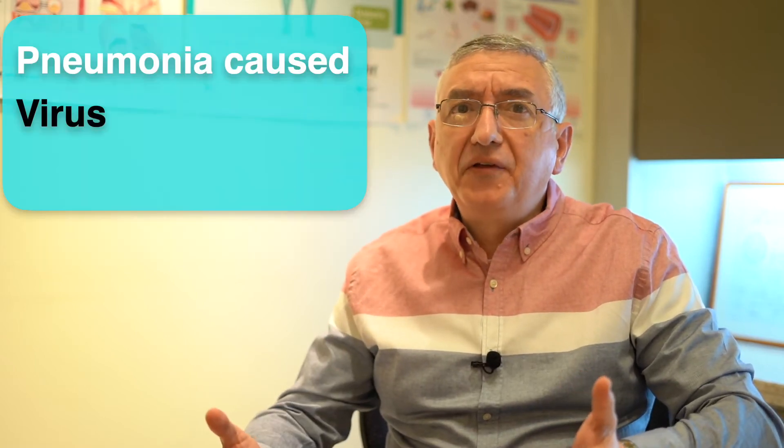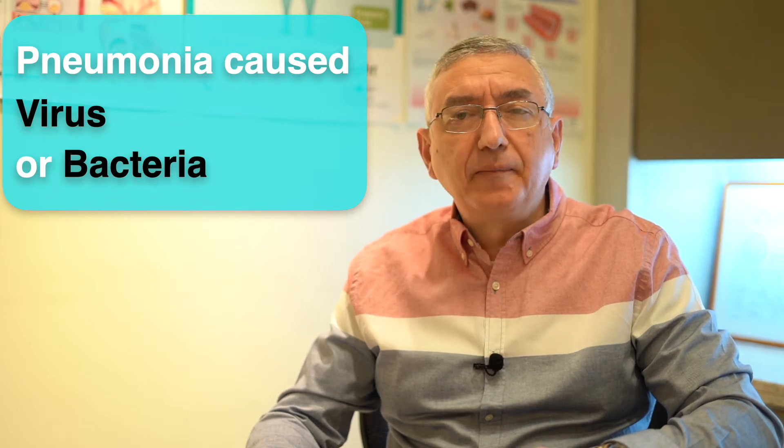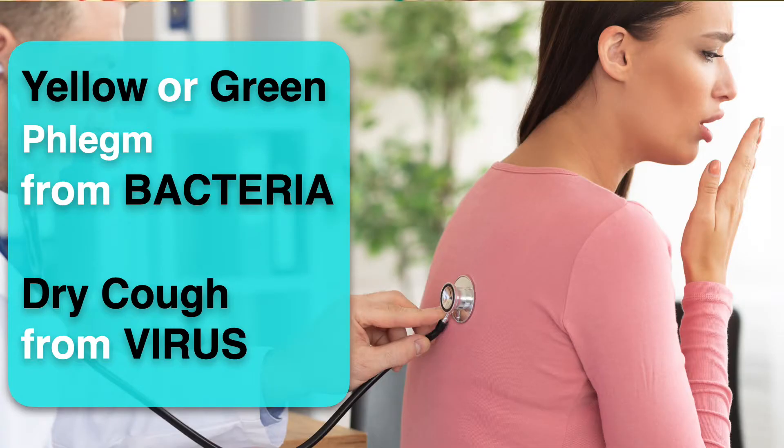Pneumonia can be caused by either a virus or by bacteria. In general, if the phlegm is either yellow or green, then it's more likely caused by bacteria. On the other hand, dry cough might be caused by a virus.